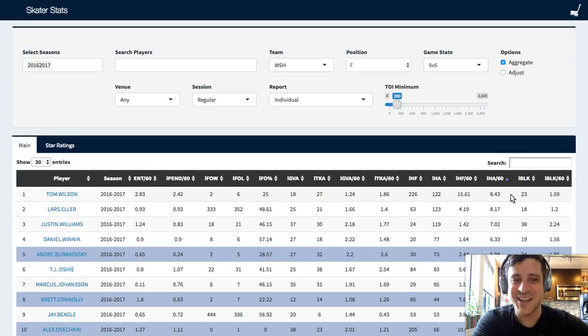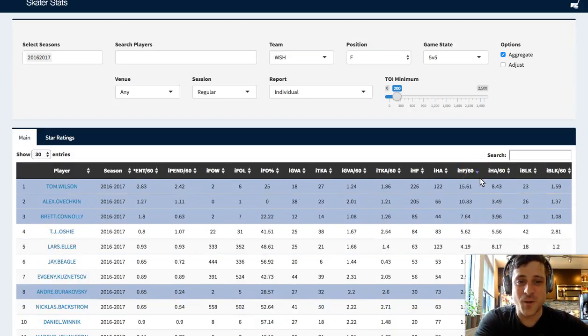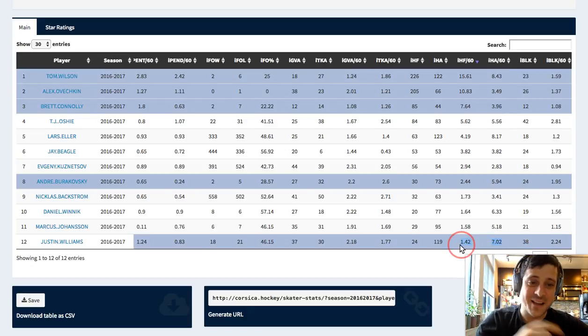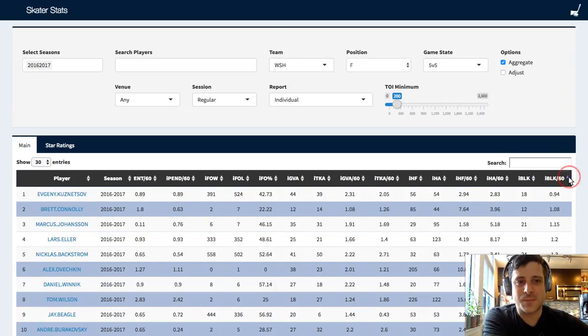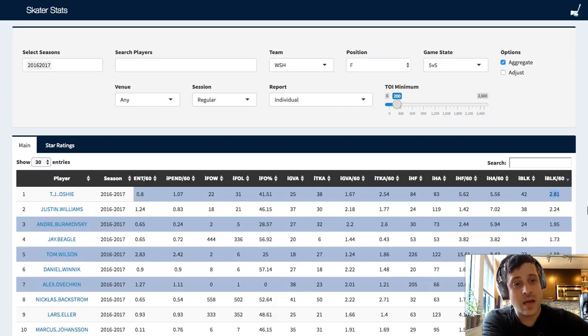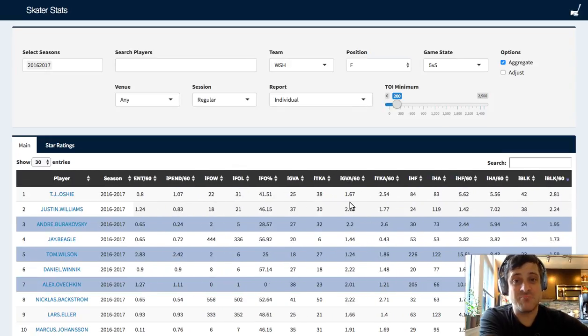Tom Wilson was hit more than any other player on the team - but man, dude hits other dudes a lot. Justin Williams hardly hit anybody, but Tom Wilson is at 15.6. And you can see who blocks a lot of shots and who blocks more shots per hour than anybody else. Evgeny Kuznetsov is not getting in front of a puck. TJ Oshie - God love him - dude's not afraid to jump in front of a puck. As a guy who gets injured a fair bit - he only played 68 games last season - maybe that's a thing he should take a step back on.